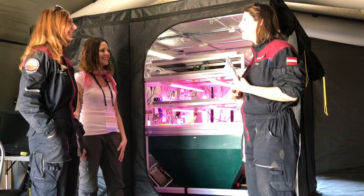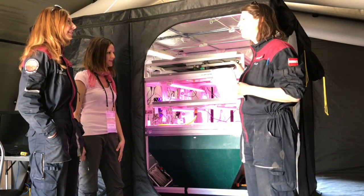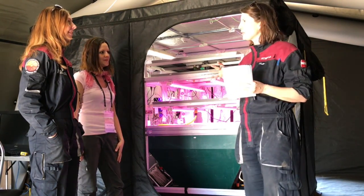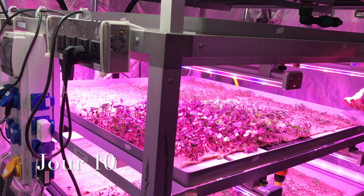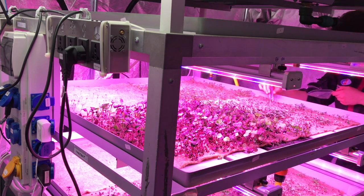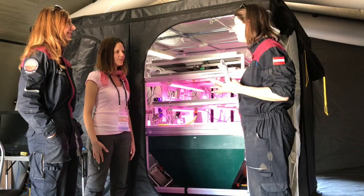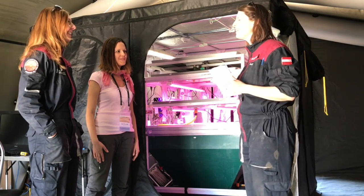Our task will be at day 5, 10, and 15 to measure how things are growing. We have to measure the weight, the length, and do some special measurements. We bring the values into an Excel file and send it back so the principal investigators will know if we are doing it right. We have to adjust as needed, and we are very much looking forward to seeing it grow and eating it at day 15.